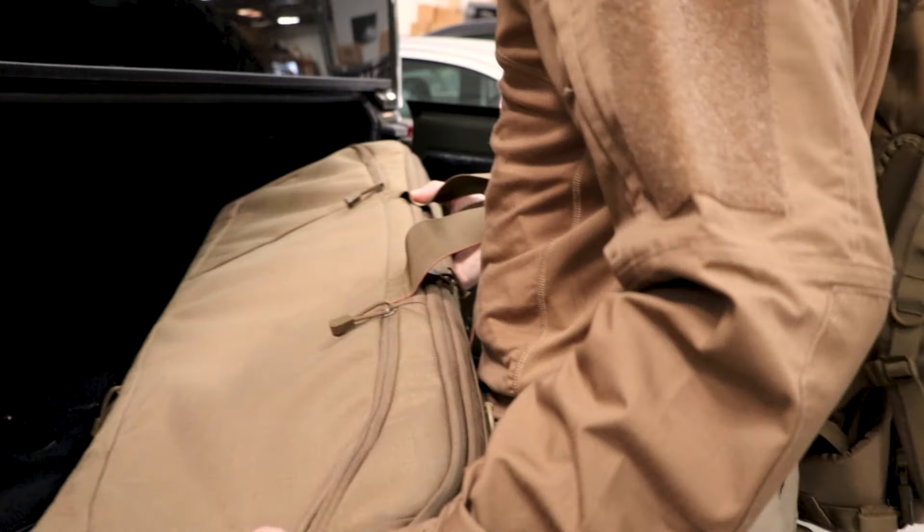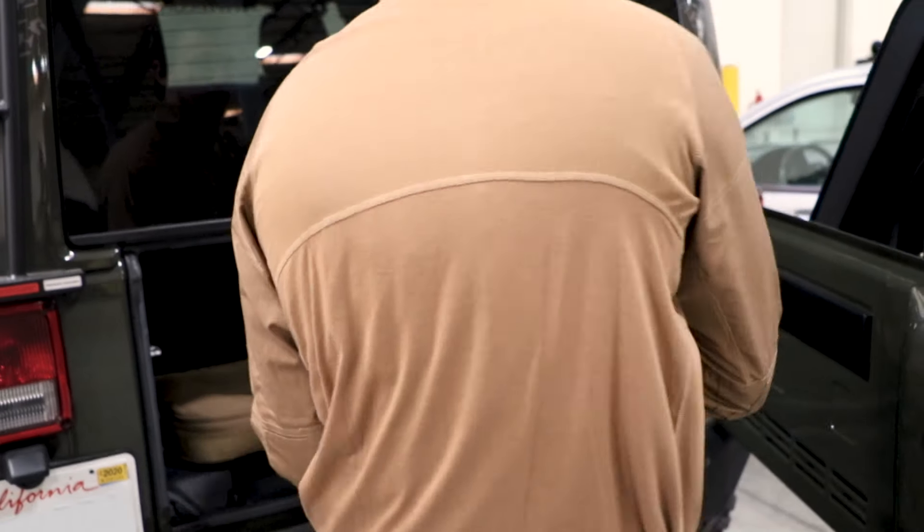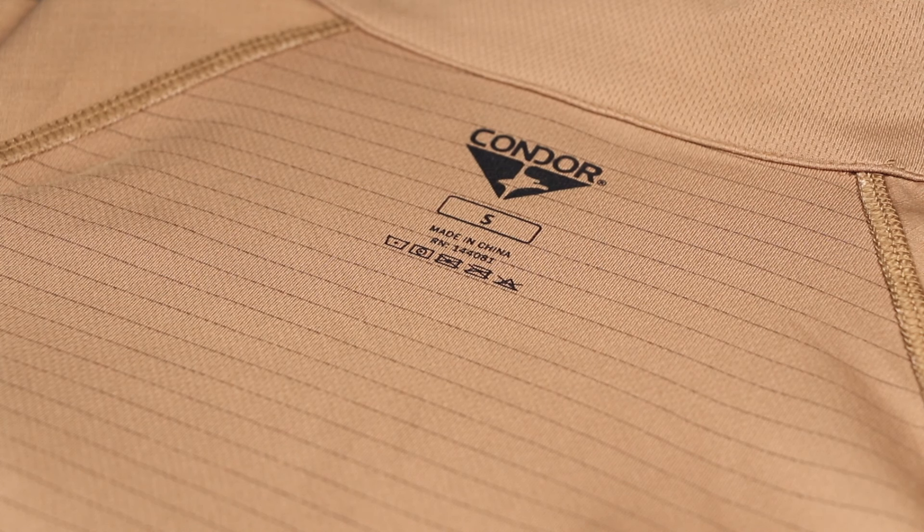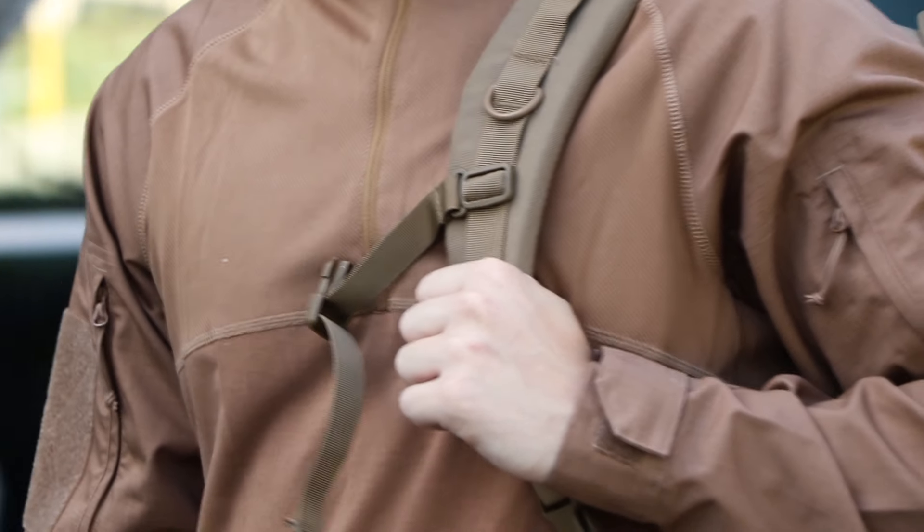The Condor Outdoor Long Sleeve Combat Shirt is the ideal top for field training, range days, and outdoor recreation. It is composed of rip-stop poly-cotton on the arms, charcoal fiber-infused mesh across the chest, and moisture-wicking anti-snag material throughout.